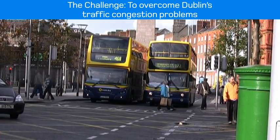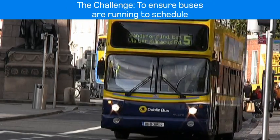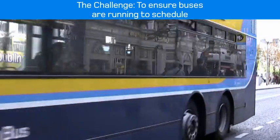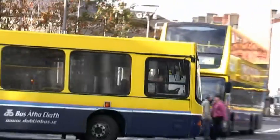Trying to ensure that we can control our buses and have some systems in place to make sure that buses are on schedule, or as close to schedule as they possibly can be, is a big problem for us.